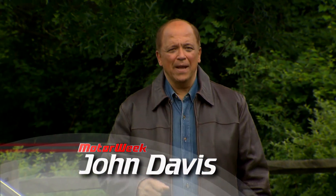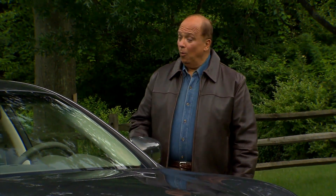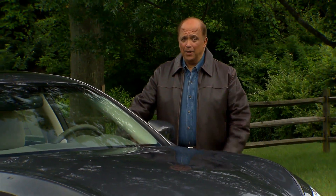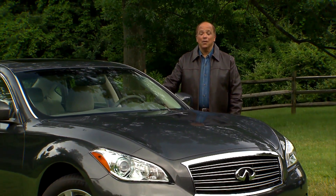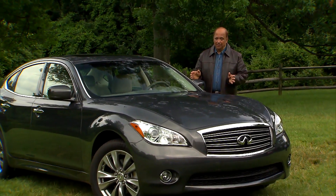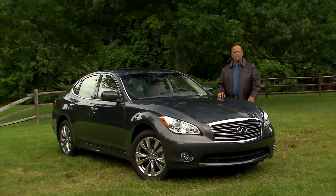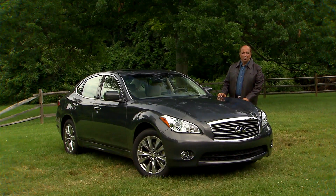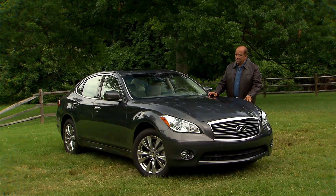There are a few luxury car makers out there building hybrids that provide V8 performance with V6-like fuel economy. The Infiniti M Hybrid does them one better by claiming eight-cylinder performance with the fuel economy of a four-cylinder. The M is already our reigning driver's choice best luxury sedan, so we couldn't wait to try out the latest version to see if it could back up those lofty claims.